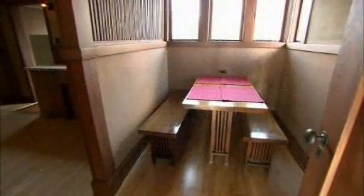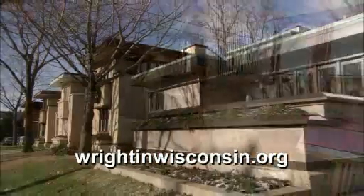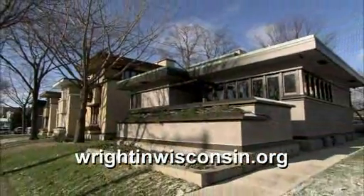To check out tour times, log on to the Frank Lloyd Wright in Wisconsin website. Thank you so much for watching. Bye.